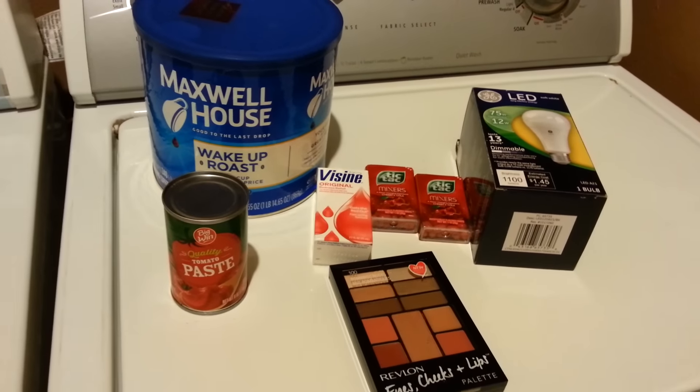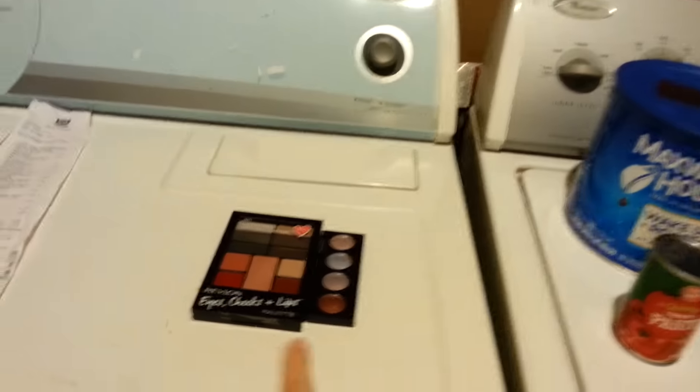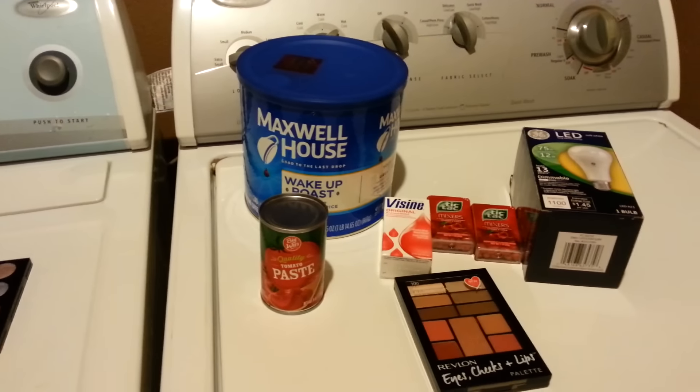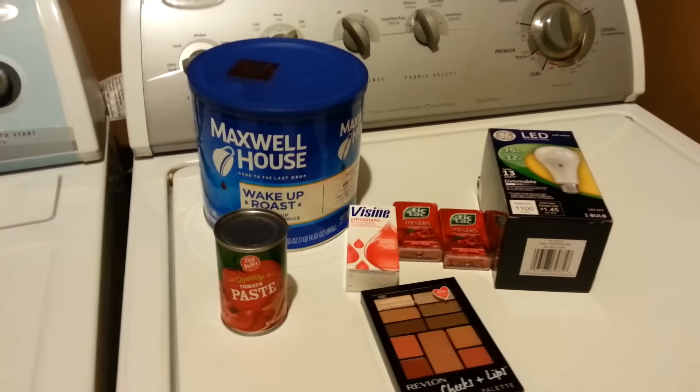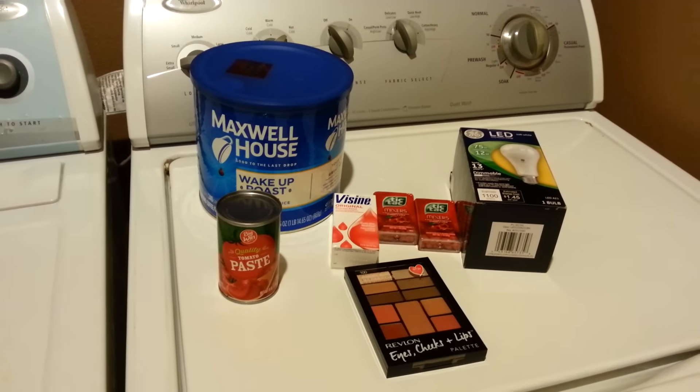I did get a quarter back on Ibotta from the Tic Tacs. So that's my haul for today — there's another one of these somewhere in my car, probably went under the seat. Thanks everybody so much for watching, we'll see you on the next video.